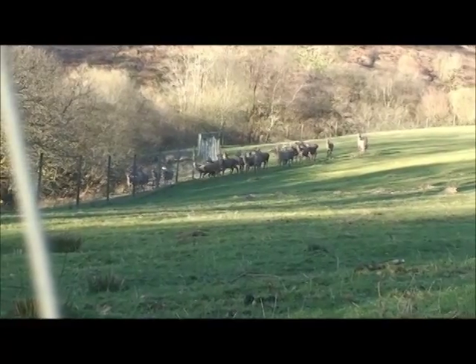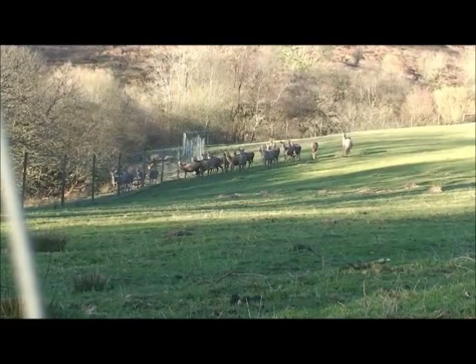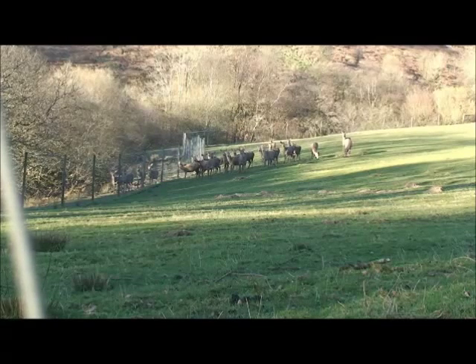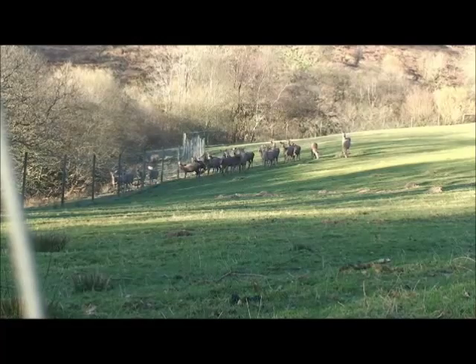There we go. I'm going to leave this running and see if I can get any closer, just to get some shots for you, by walking down. They may think I'm here to feed them because the farmer does come out to feed. So fingers crossed, I might be able to get a little bit closer for you.